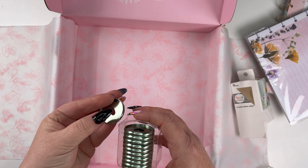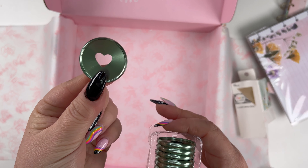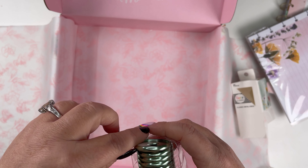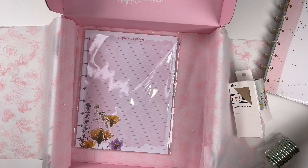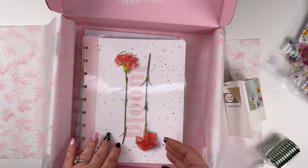Let's take a look. It's like a pale mint green. So pretty. So that is the Be Happy Box, and this will be available on April 14th on the Happy Planner's website.